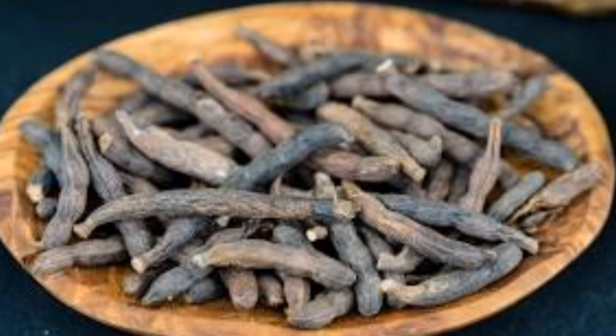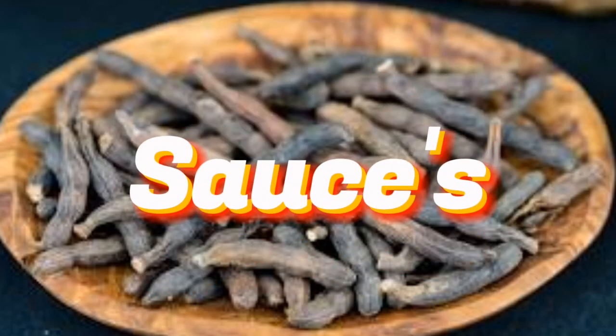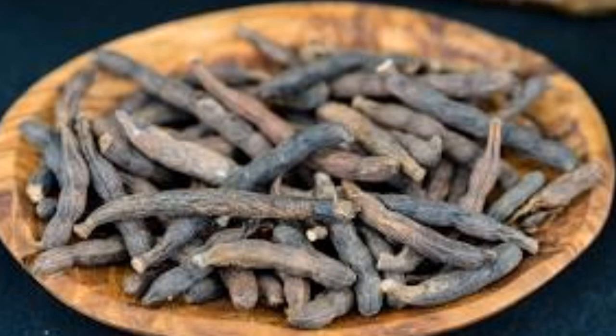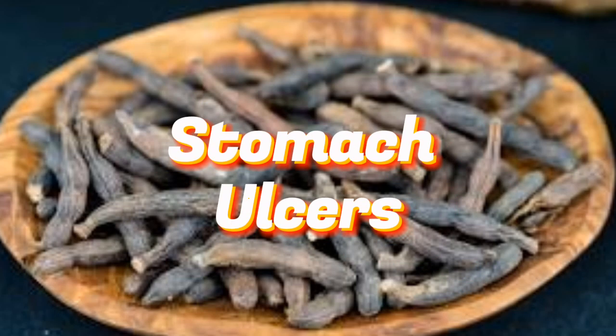The dried fruit of the plant is ground into a powder and used to flavor stews, soups, and sauces. The spice is also used to marinate meat and fish, giving it a unique and flavorful taste. Xylopia aethiopica has been used for centuries in traditional medicine to treat a variety of ailments. The plant is believed to have anti-inflammatory, analgesic, and antioxidant properties, and has been used to treat conditions such as fever, arthritis, and stomach ulcers.